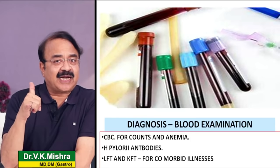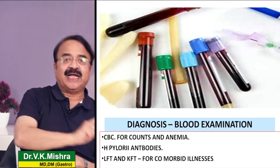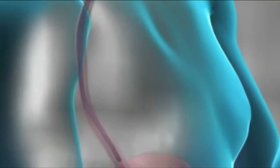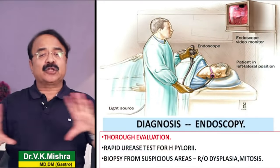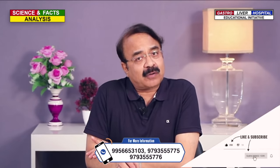हम blood examination भी कराते हैं - CBC करके देखते हैं कि anemia तो नहीं है, H. pylori की antibody देखते हैं, liver function test और kidney function test भी करते हैं। But the gold standard examination is basically the endoscopy - उससे हम खाने की थैली का thorough evaluation करते हैं। अगर कोई suspicious area है तो वहाँ से biopsy लेते हैं to rule out dysplasia या early cancer। एक rapid urease test करते हैं helicobacter infection देखने के लिए।